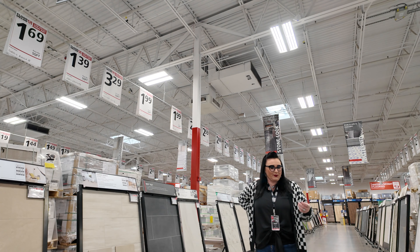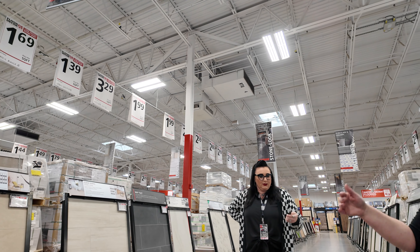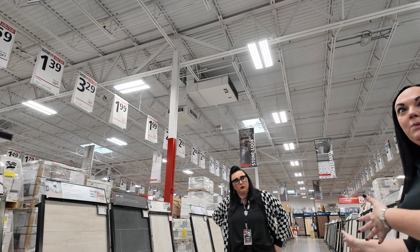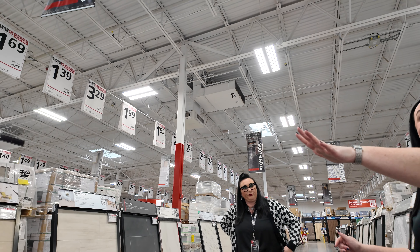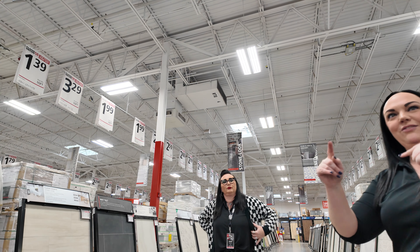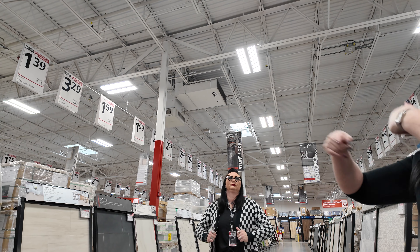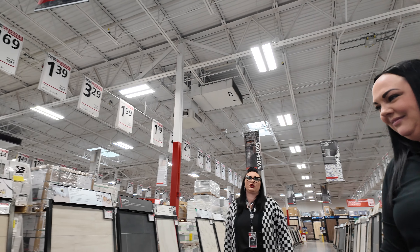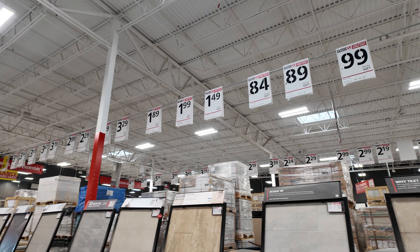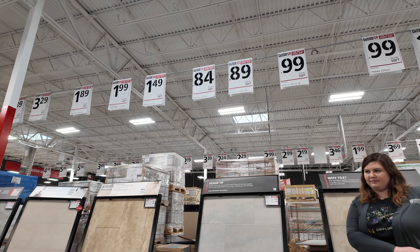So when I was interning here, and then all the way up until I came back to run the department, she was my boss. Then she switched over to Pro Services and then I came back, so it's kind of like this really great evolution. She really made a name for her!